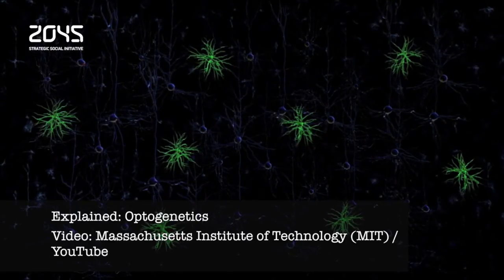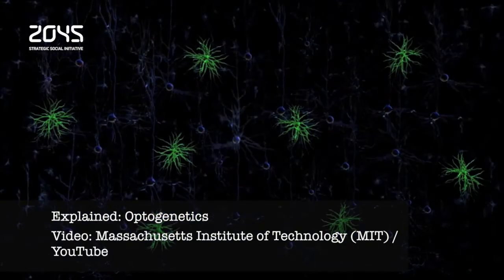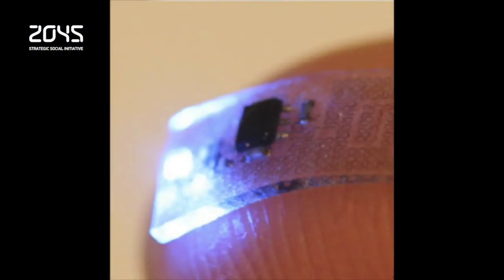The new technology will open the door to investigations into some very long-standing questions about how sensory information is processed in the spinal cord, and help identify the specific roles of the different types of neurons considered to be involved in pain.